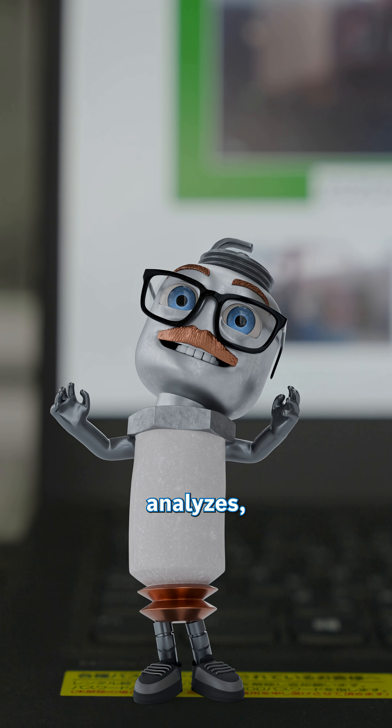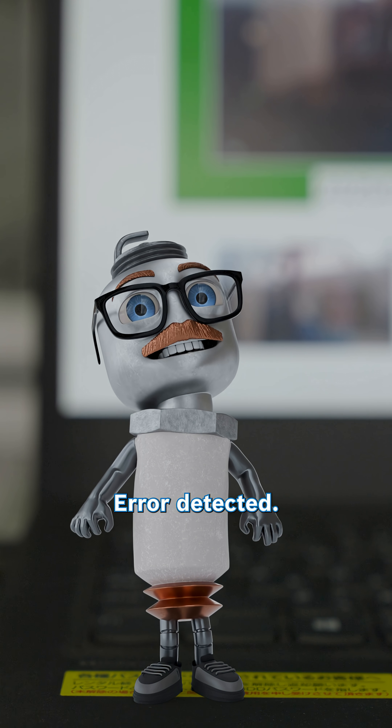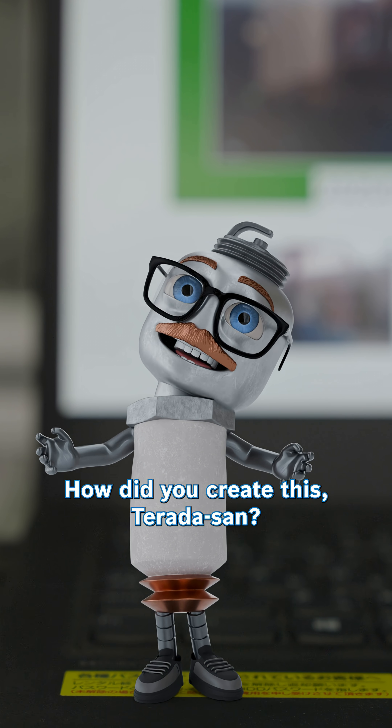It scans, analyzes, and bam — error detected. How did you create this, Tahira-san?